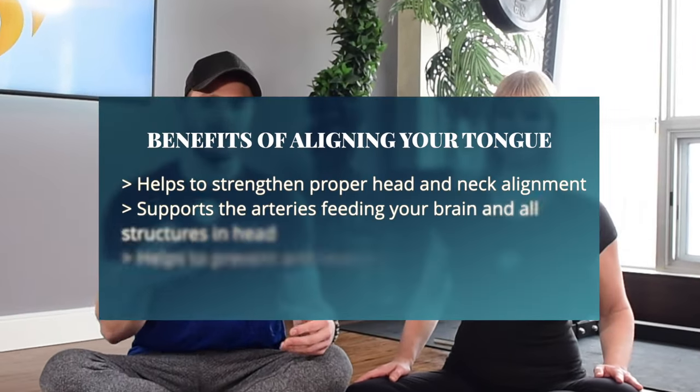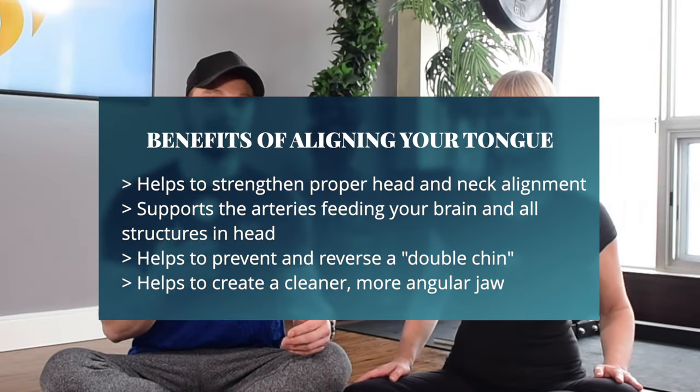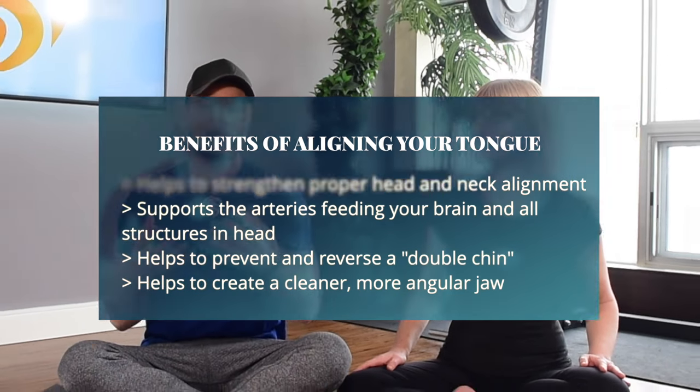We have something really interesting to share with you today because we're actually talking about a muscle that we don't talk about often — not really anybody talks about — but it's extremely important for proper head and neck alignment, and it's the tongue. We don't just use the tongue to talk or enjoy food. It's actually also used to help support the weight of the head and the neck. So Deanna is going to explain how she came to develop using this muscle, and we're going to bring you through some strengthening exercises for the tongue, which will look funny but are highly effective.